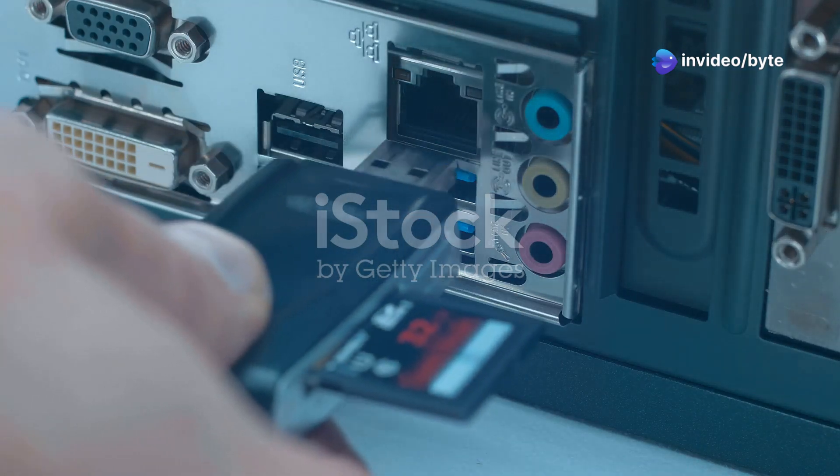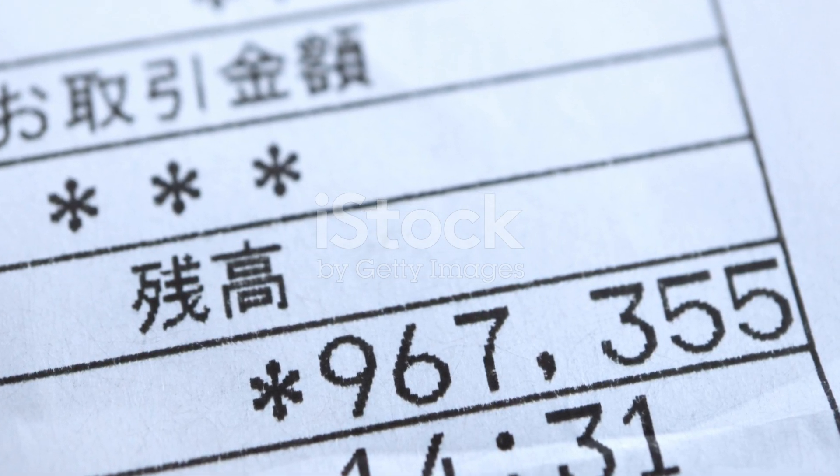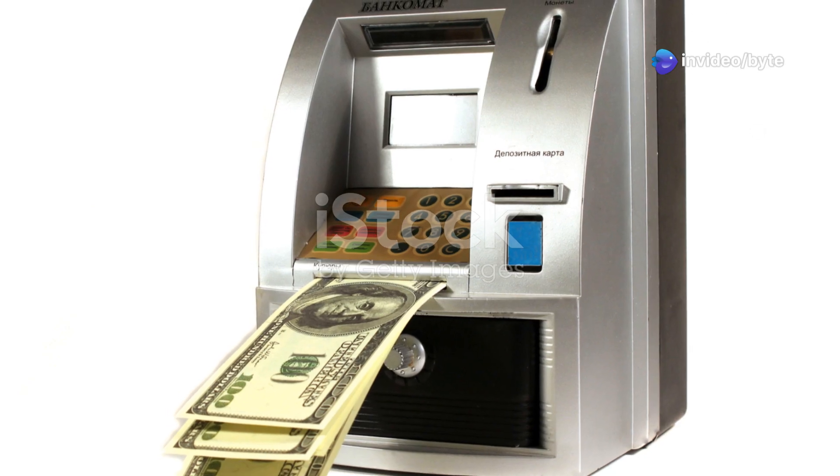Let's look at some real-life examples of how hackers have used this $5 tool to break into systems. ATMs and banking systems: cyber criminals have used this device to install malware inside ATMs, forcing them to spit out cash.